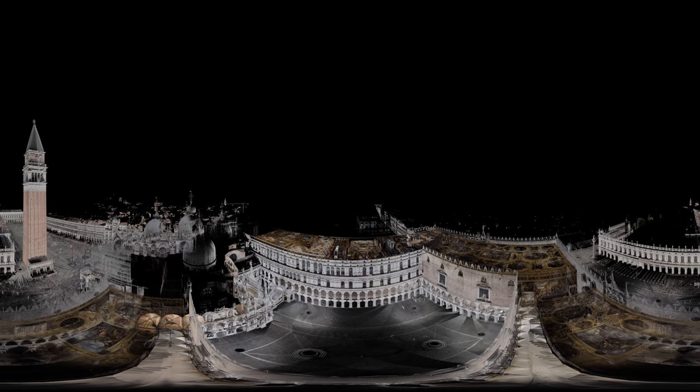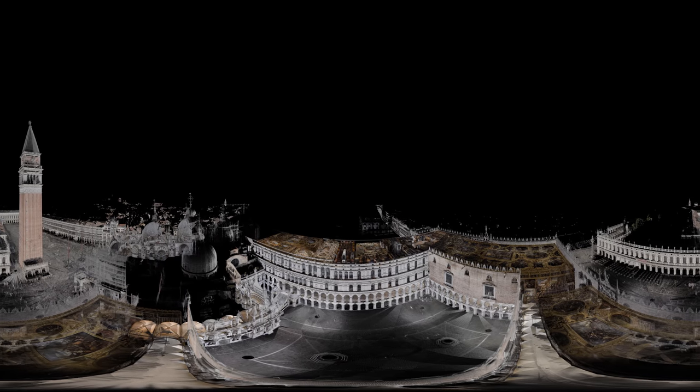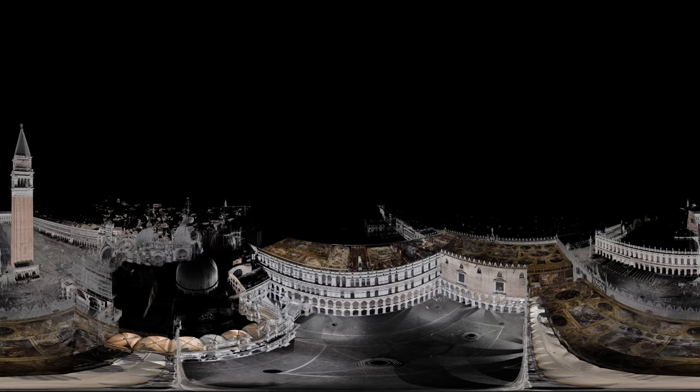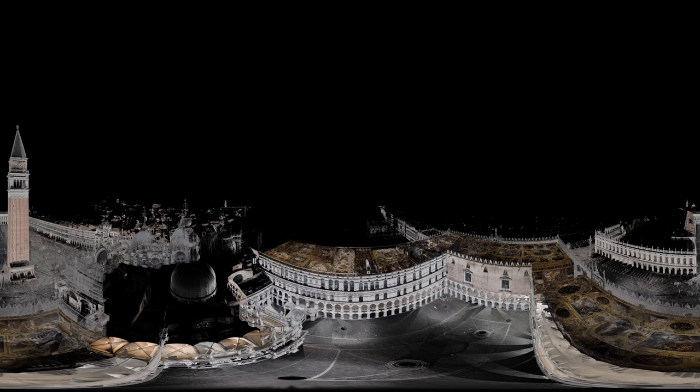The Doge's Palace was more than just a home for Venice's leaders. It was like Buckingham Palace, the Houses of Parliament, Whitehall and the Tower of London all rolled into one.